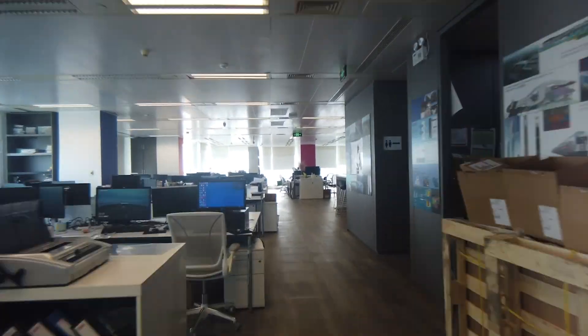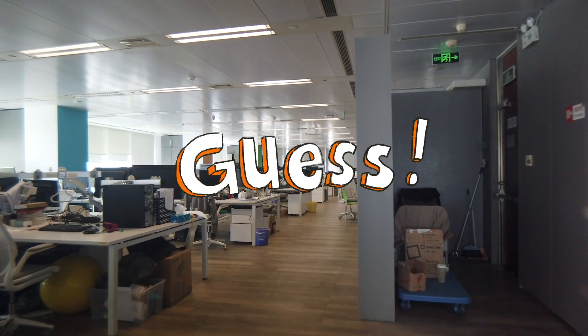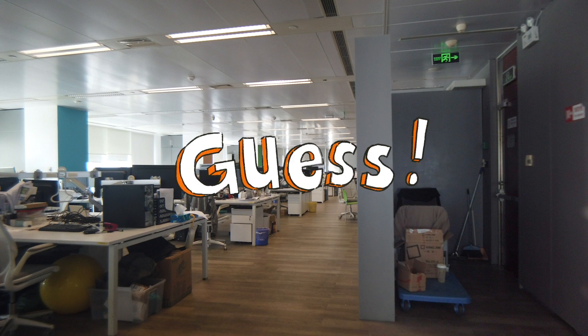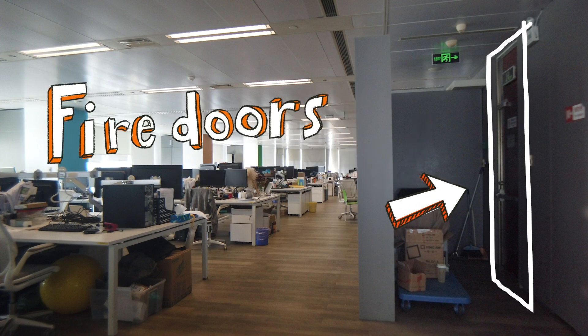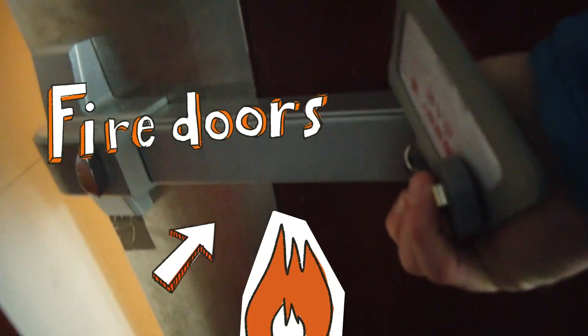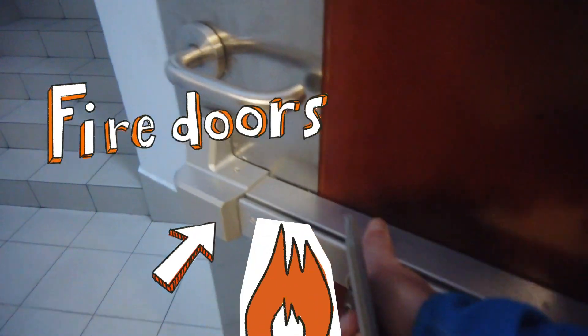Those were the easy ones — can you spot the trickier ones? There's an important one here. Yes, fire doors! What's the trick with these, Peter? The fire doors stop smoke and flame from spreading through the building, and fire engineers can use them to provide safe routes to outside.